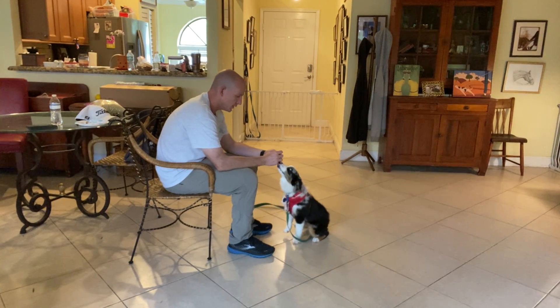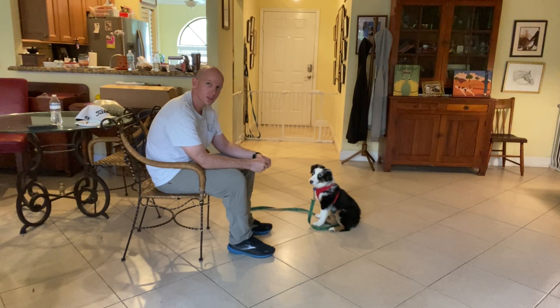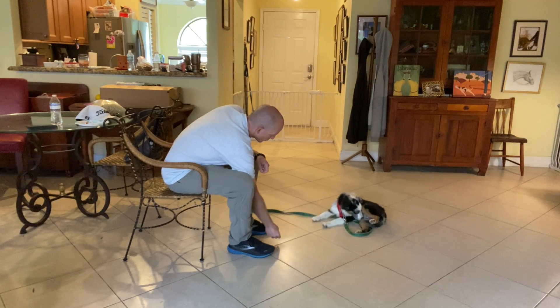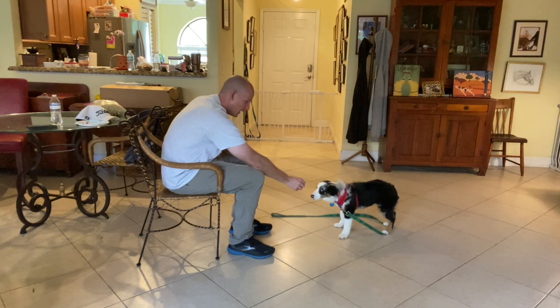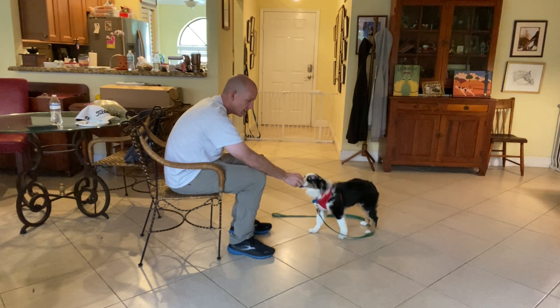I'm Walt with West Palm Dog, and today I've got Coda here. We're going to be working on the watch command. This teaches Coda that whenever he hears his name, he's supposed to look for a human's eyes. I take a piece of food, get his attention, then bring that piece of food up to the side of my face as I say his name.